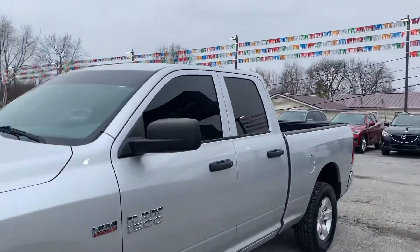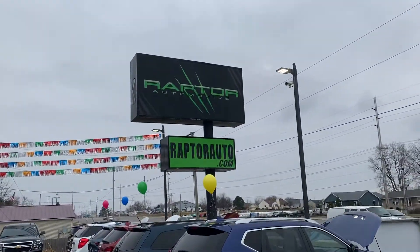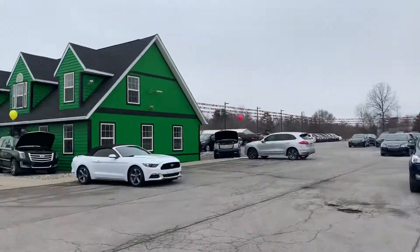Come check it out — 2014 Ram 1500. Any other questions, visit our website raptorauto.com or just come see us in the big green building on Lima Road.